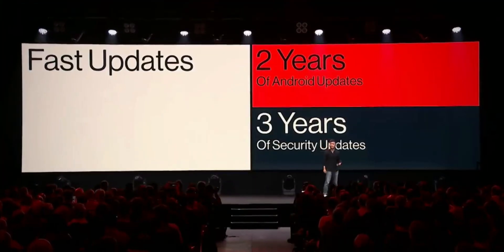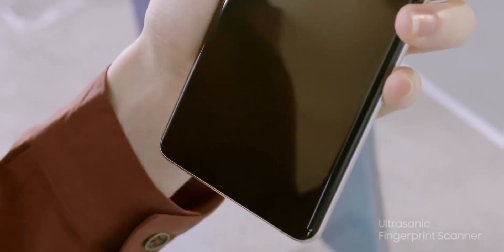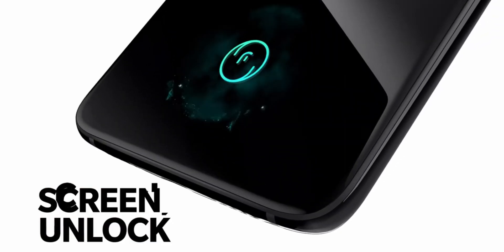So let me know your thoughts about the OnePlus 8 Pro in the comment box. I will see you all tomorrow — make sure to subscribe to this channel for more updates about OnePlus devices, and don't forget to hit that notification bell icon. Thanks for watching, this is Hash from Hashtag.